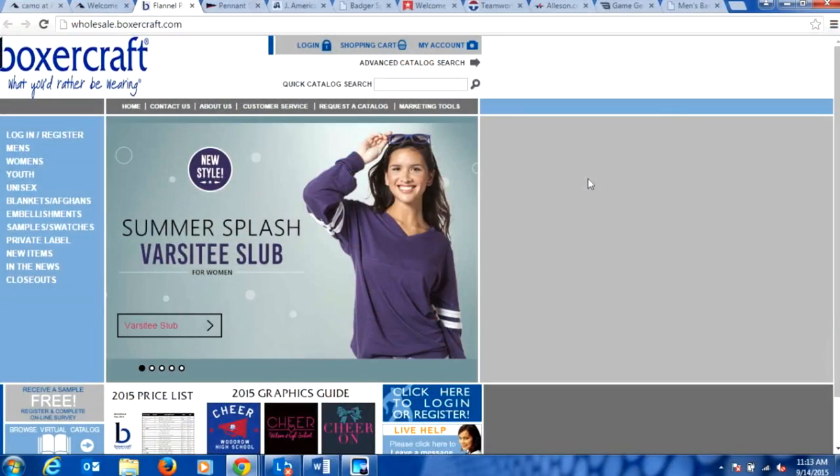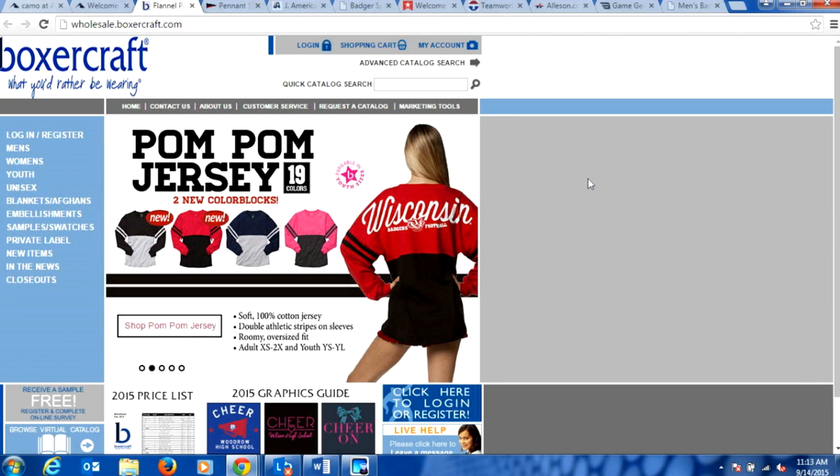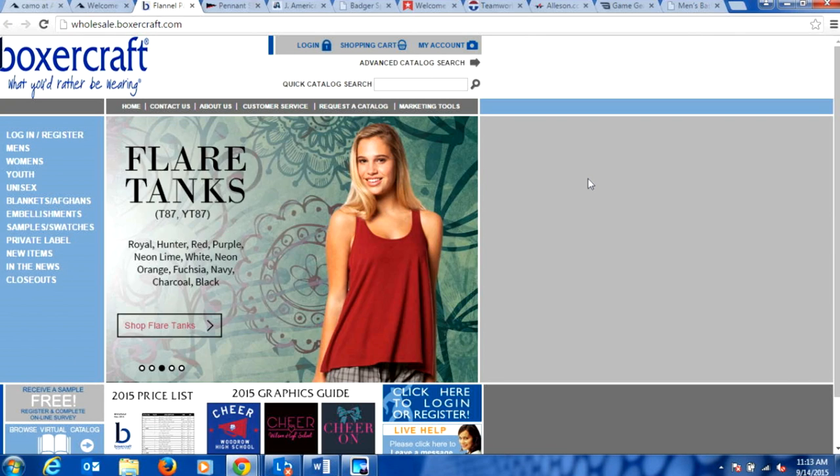Boxercraft basically has three styles of the oversized shirt. First is their traditional pom-pom jersey with solid colors — they also have some two-tone colors in that style. Their second style is the printed version of the pom-pom jersey, which has a patterned bottom and a solid top. And one that was really popular at the ISS show this weekend is the Varsity Slub — a really thin, lightweight, soft cotton-type oversized shirt, very thin, so it works well for high temperatures. You'll see the pom-pom jersey and the Varsity Slub as we pan through their site.